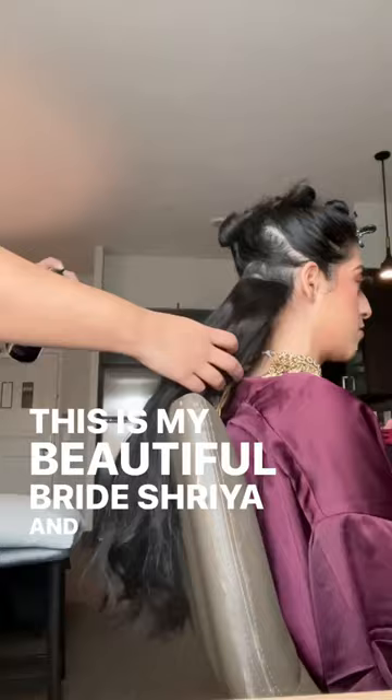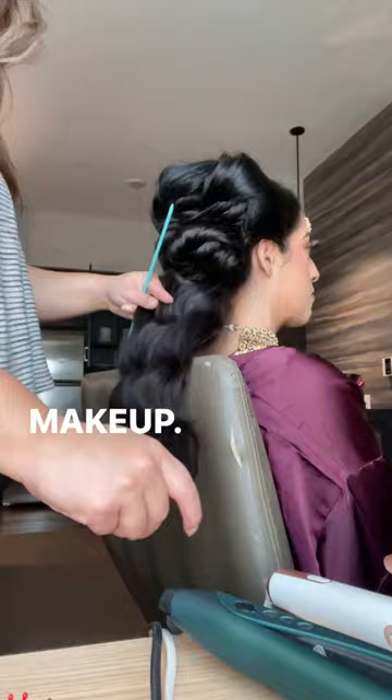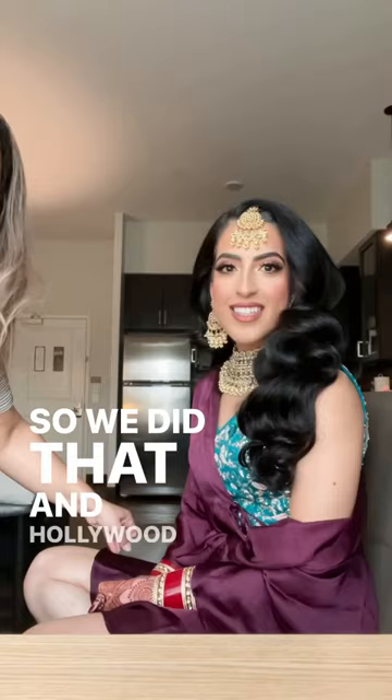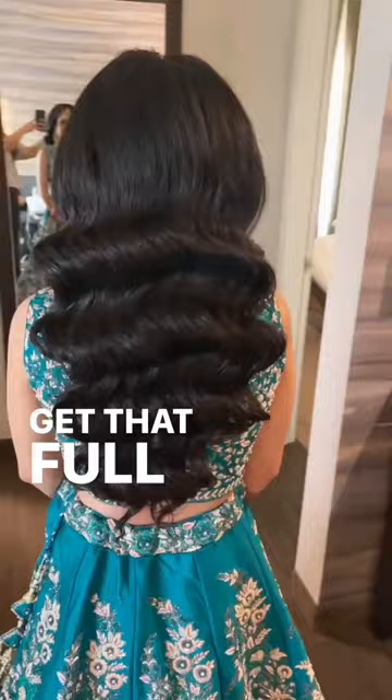This is my beautiful bride Shria, and she was so easygoing — she told me to do whatever look I wanted for the makeup. All she asked for the hair was hair down and Hollywood waves. Hollywood waves always require so many extensions, so I always make sure my brides have extensions to get that full, voluminous look.